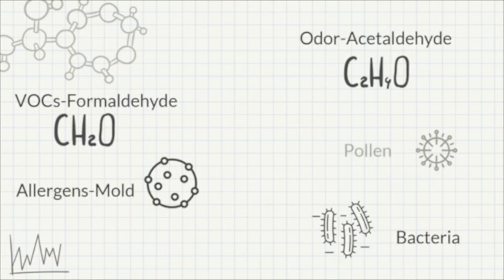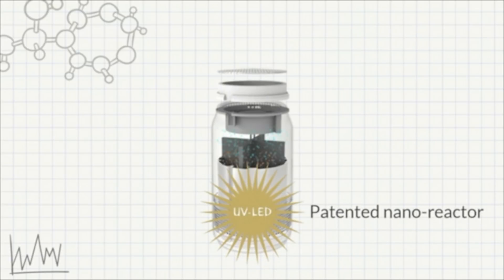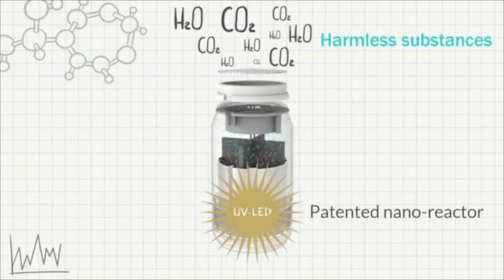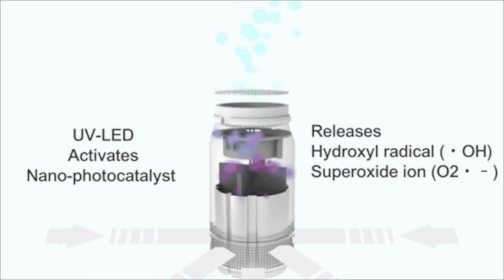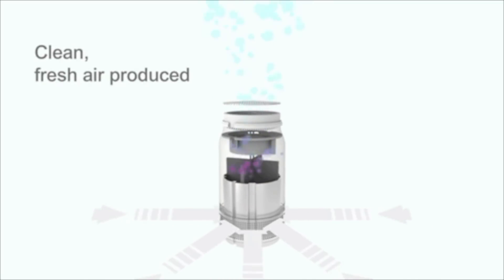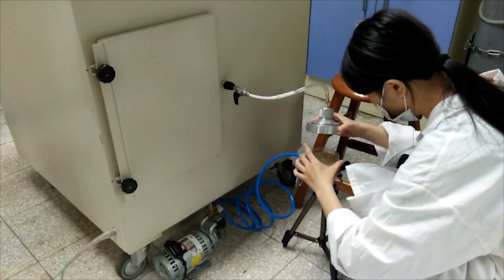Luft effectively breaks down bacteria, mold, virus, and bad odors. Give your personal space fresh, clean air. Its innovative design is filter-free, destroying pollutants, not capturing them. Luft saves you the trouble and money and also is environmentally friendly.